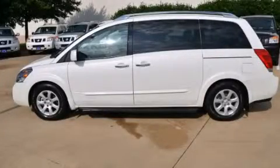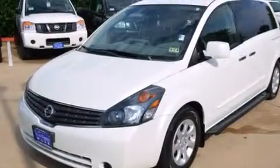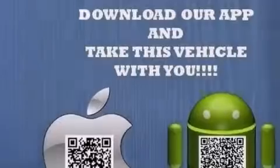This is a 2009 Nissan Quest, a vehicle that can carry what you need so you can drive comfortably. It has a 3.5-liter, 6-cylinder engine and an automatic transmission.